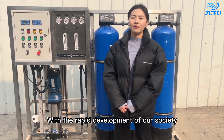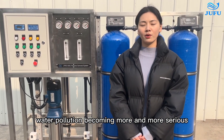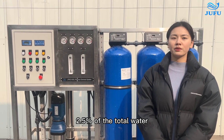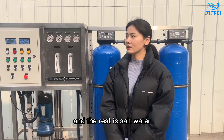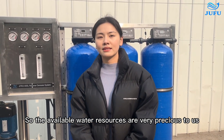With rapid development in our society, the problems of water shortage and water pollution are becoming more and more serious. Our fresh water only comes to 2.5% of total water, and the rest is salt water. So available water resources are very precious to us.